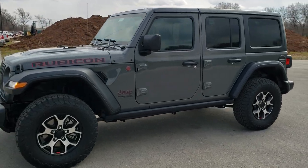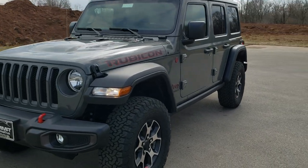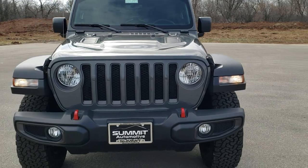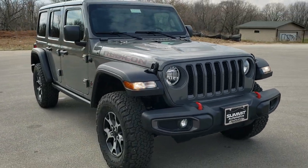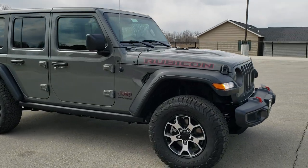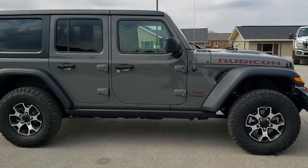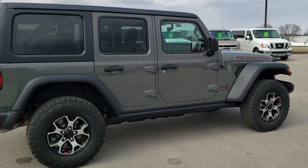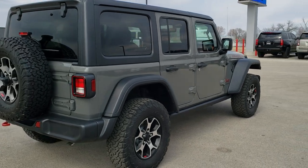This is stock number 20J152. We are here at Summit Automotive in Fond du Lac, Wisconsin — your new and used Jeep and Jeep Wrangler Headquarters. Today we're doing a walk around on this brand new 2020 Jeep Wrangler Unlimited Rubicon Package in Sting Grey Clear Coat. This vehicle has the 3.6 liter Pentastar V6 motor paired up with the 8-speed automatic transmission, getting you 22 highway, 18 city for an average of 20 miles per gallon.